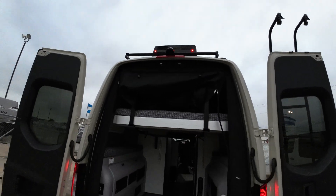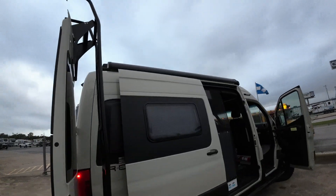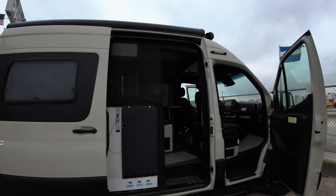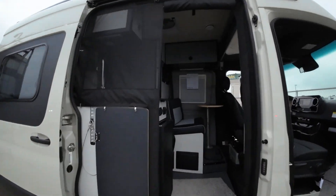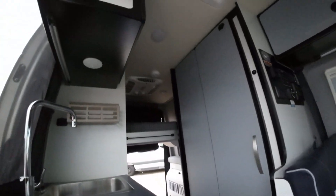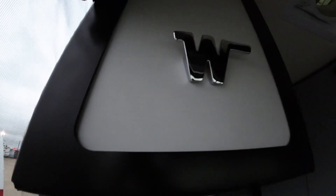I'll send you a video of somebody that does a platform up top — not a roof rack, but a platform up there you can hang out on, which I kind of like. The bed of course goes up and down. I'll show you the other two colors real quick, and then I'll send you a bunch of information on this line. The famous flying W — Winnebago.